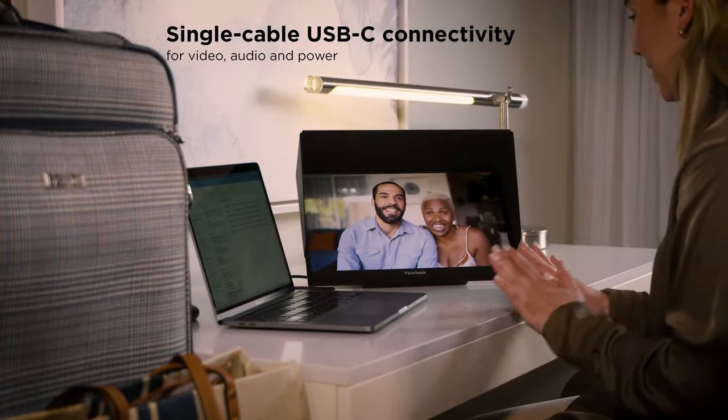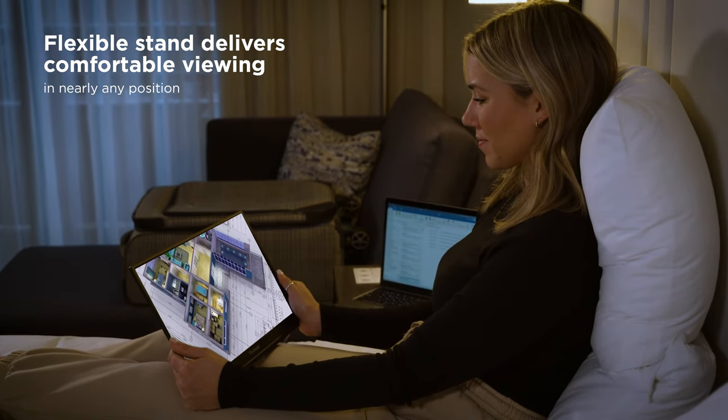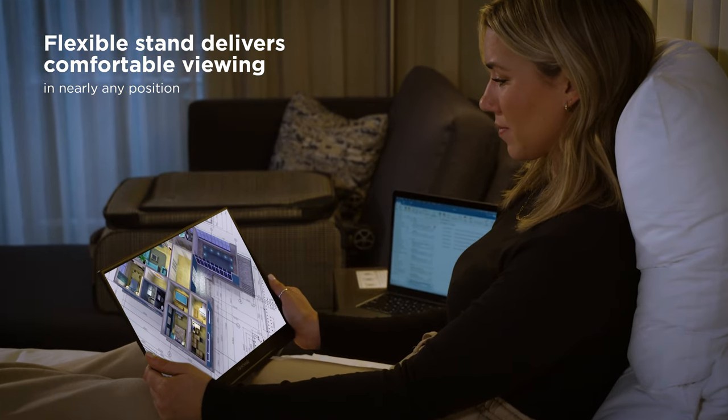With a single cable USB-C connectivity for video, audio, and power, and a built-in flexible stand that delivers comfortable viewing in nearly any position.